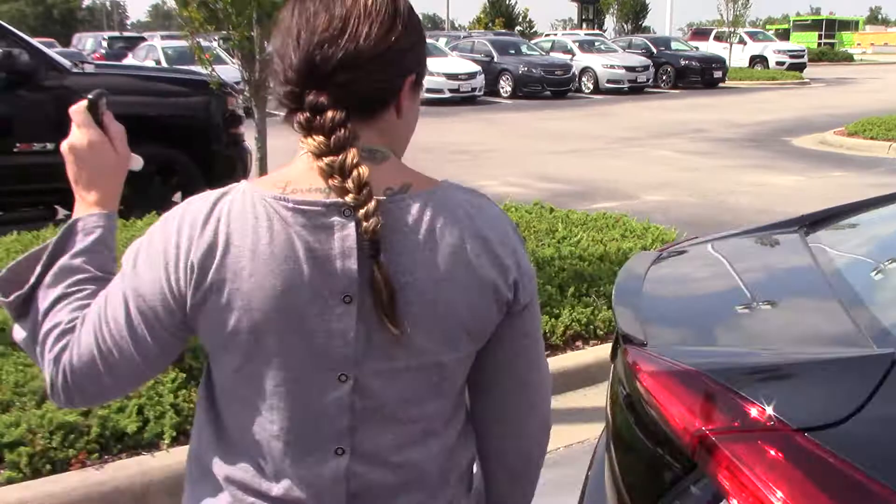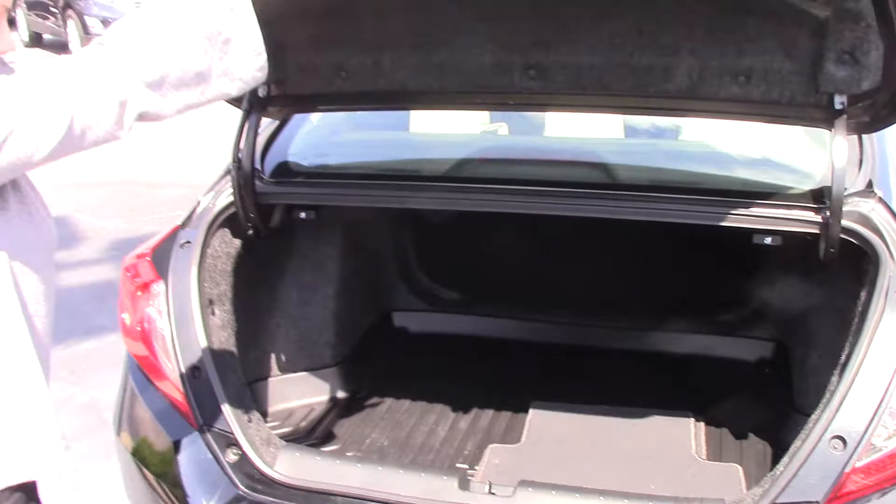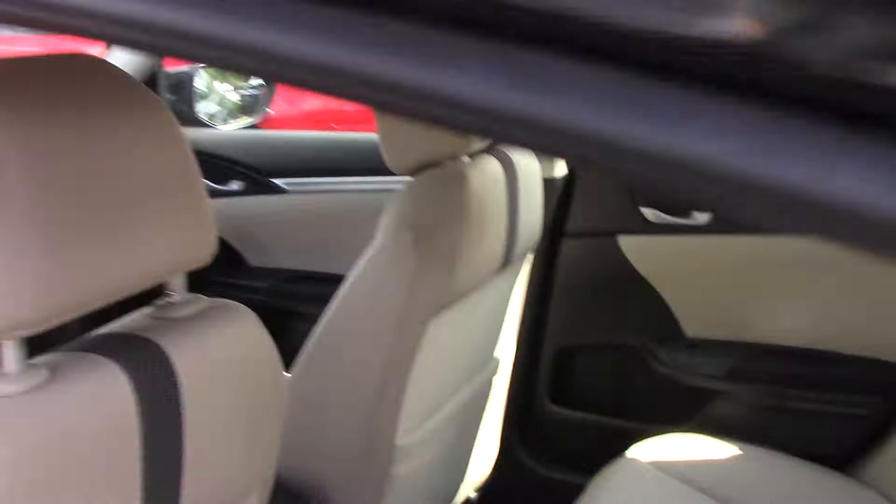It does have your trunk button, backup camera, plenty of storage space, and a rubber mat as well. Let's hop on in and check it out.